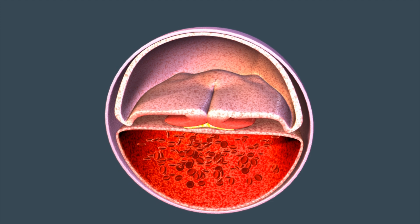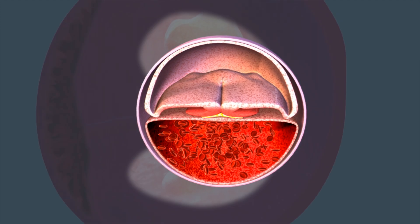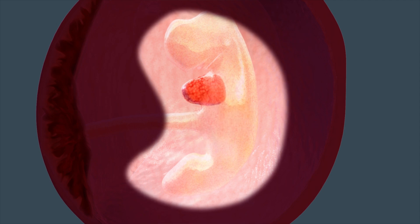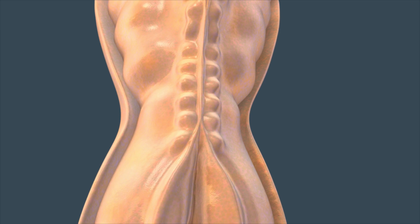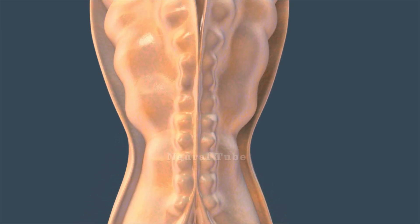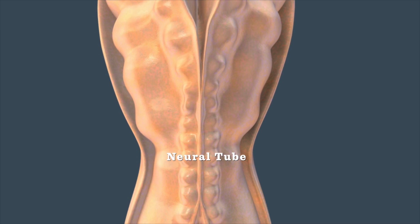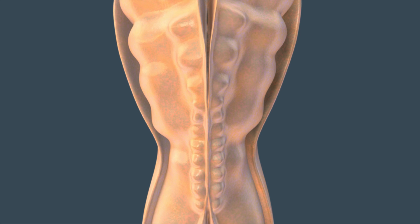Expect big changes by the fifth week of your pregnancy. The ball of cells now resembles a tadpole and it's as big as a peppercorn. The creation of the brain, spinal cord, heart, and blood vessels is already well underway. The neural tube, which will form the brain and spinal cord, starts to close from the center of the embryo outward.